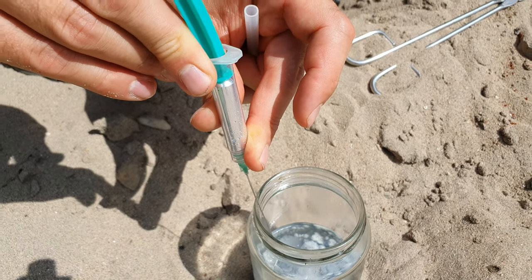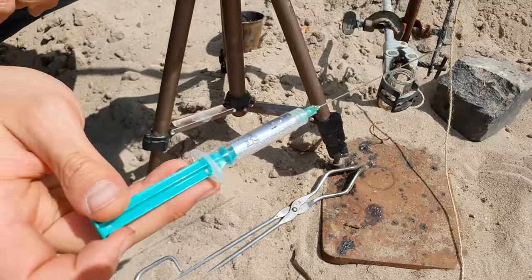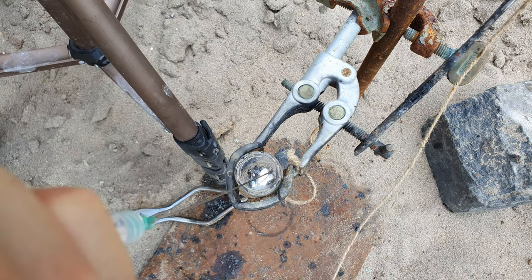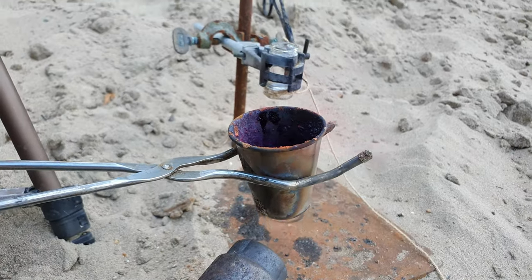We first transferred about 3 milliliters of the alloy to our glass above the iodine. The iodine was, just like before, heated until it melted.